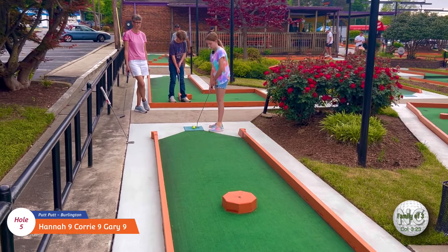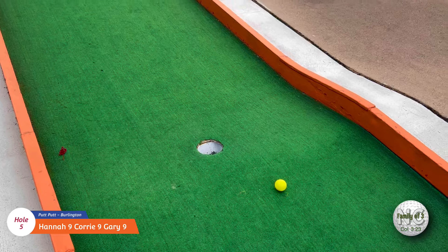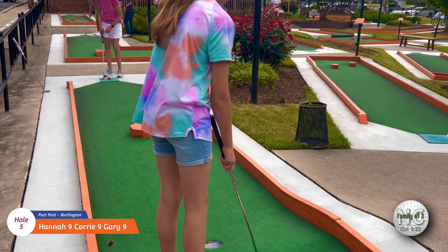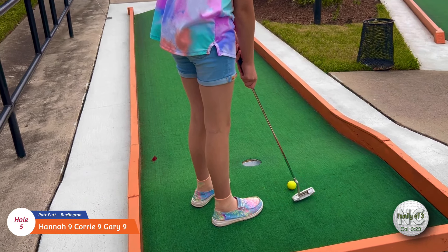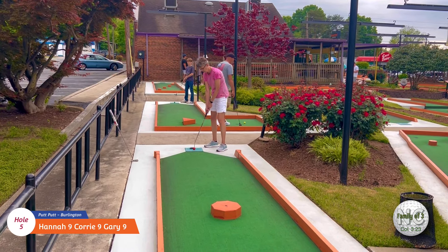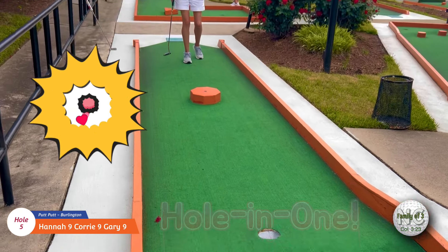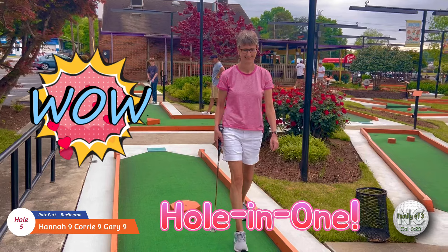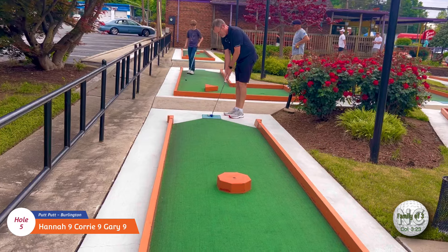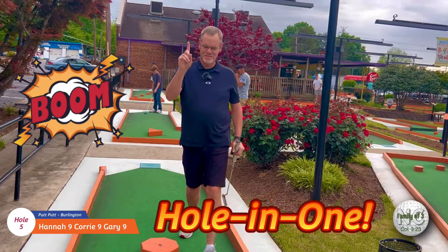Okay, here's Hannah on number five. That's in pretty good shape right there. This hole could be really tough if you didn't hit it up here on the hill. Good job, Hannah. All right, Corey's turn on number five. Yes, she got the first hole-in-one! Good job. Let's go, Daddy, number five. He got a hole-in-one — two in a row! Awesome. Good job, Daddy.